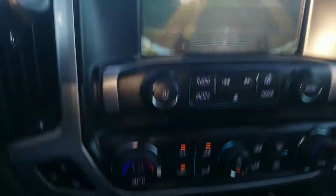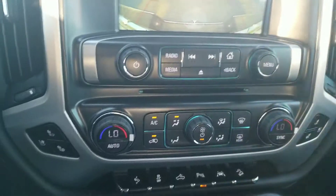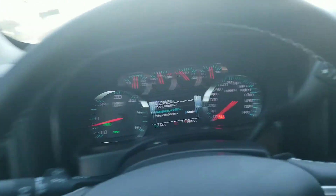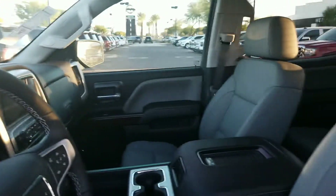You've got hill descent control, lane keep assist, adjustable foot pedals, the Bose sound system, and wireless charging in the middle here. This one's got the interior color — black with ash — so it's got the lighter seats and then the black surround. It's a really good looking truck, really good looking in here.